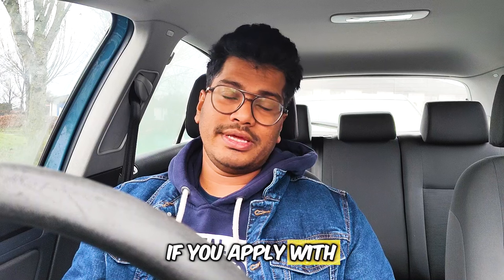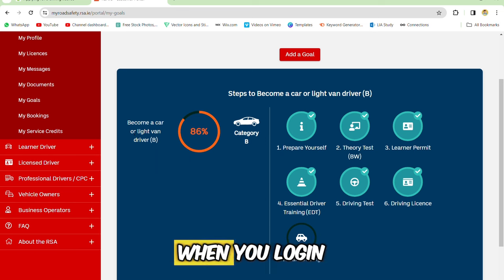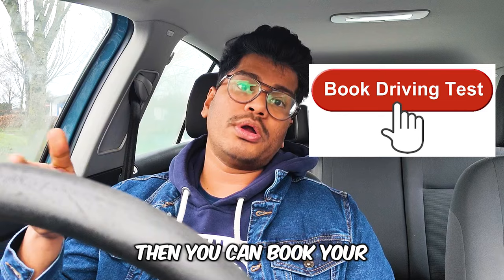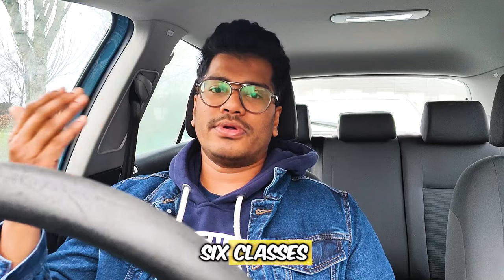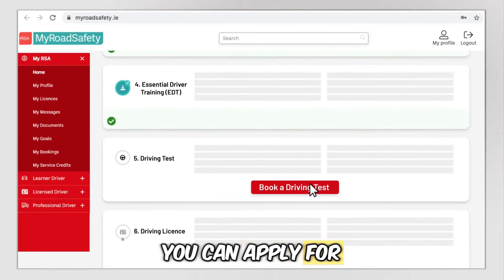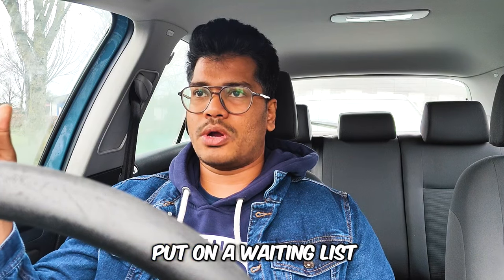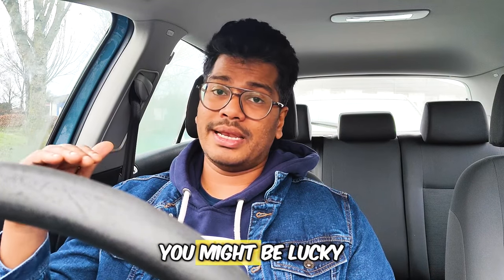When you apply on the NDLS website and complete all your goals — all the ticks will be shown — you can then book your driving test. For me it was six classes; for new drivers it will be 12 classes. After completing those goals you can apply for the driving test. You will be put on a waiting list. The fee is €85 and the minimum wait is about six weeks, though you might be lucky.